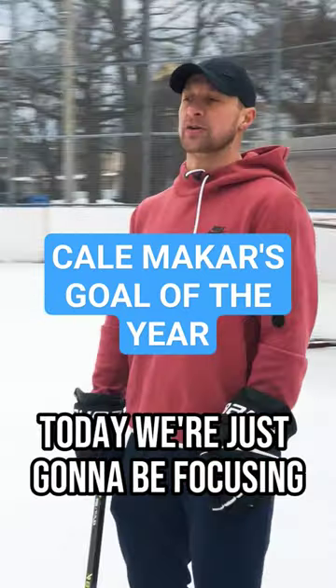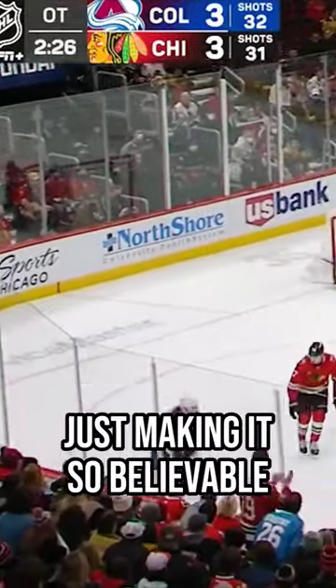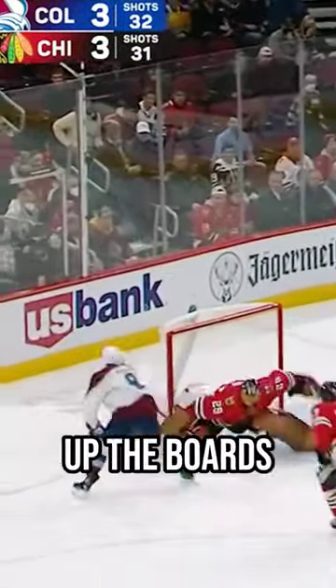Hey everybody, I'm Sean Walker from i-Train Hockey. Today we're just going to be focusing on the goal of the year — Cale Makar making this awesome move, just making it so believable that as he's inside the zone he's going to be walking up the boards.